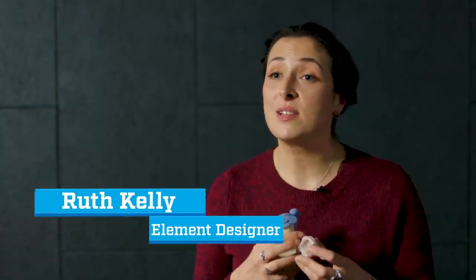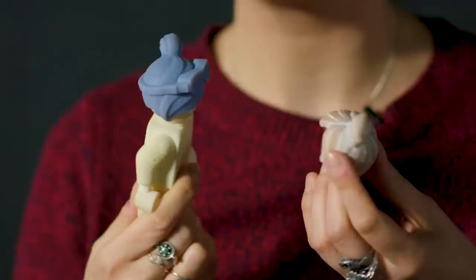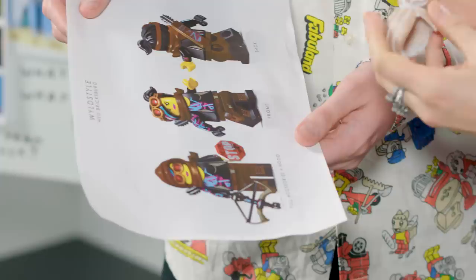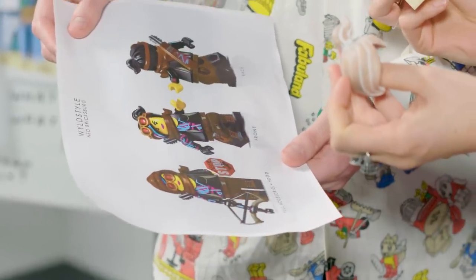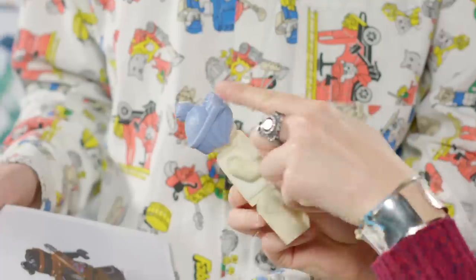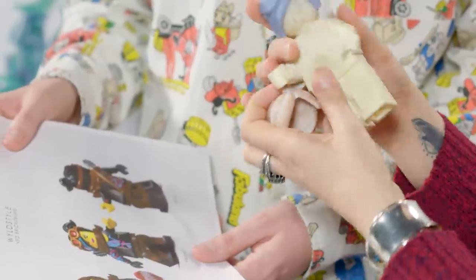When sculpting new elements, I normally start in clay. We work at a bigger scale because you can get more detail, and then we get it scanned digitally. I then work on it on the computer, and then it gets scaled down and made into awesome toys that go on the set.